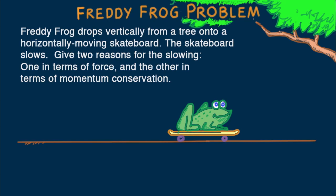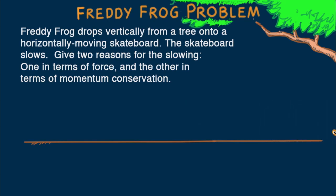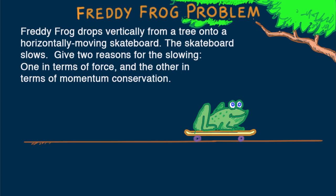In terms of force, we have to ask what force acts on Freddy after dropping and making contact with the skateboard — more specifically, what horizontal force acts on him. Freddy drops vertically with no horizontal component of motion, but when he lands on the skateboard, he is brought up to a speed at which he and the skateboard then move on. A horizontal gain in speed means a horizontal force. What kind of force could this be? Friction — between Freddy's feet and the surface of the skateboard.